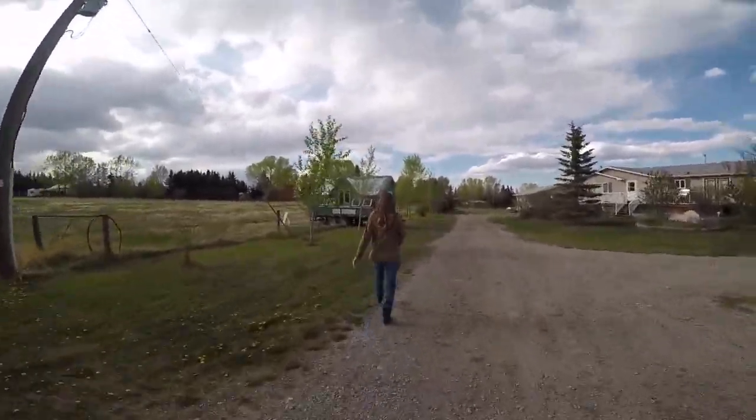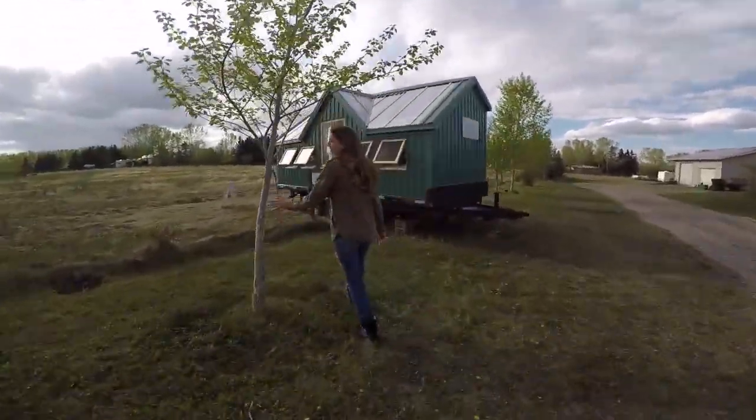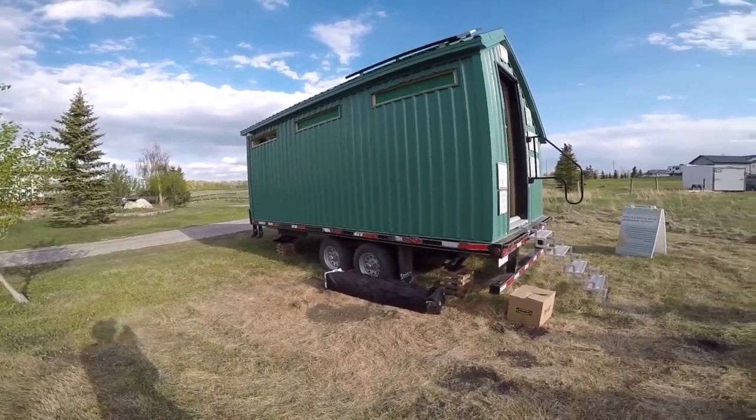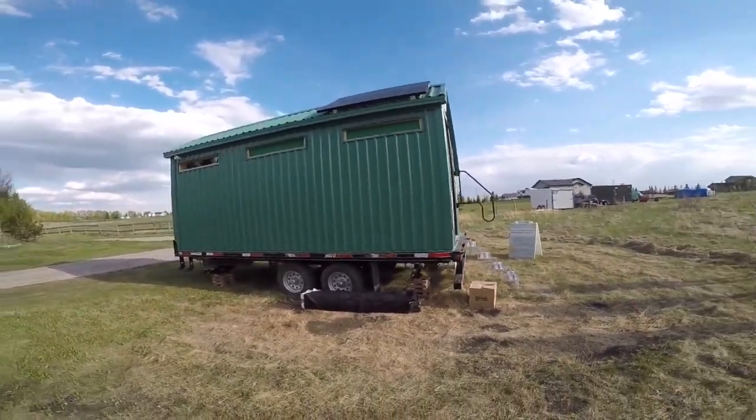Come with me as I learn about a passive solar greenhouse on wheels. Hi community, Kristen Skelton here, founder of Bud Funding. Today I learn all about this very cool passive solar roller.